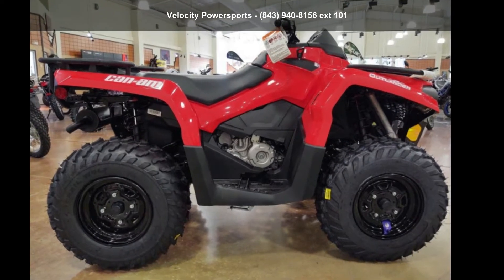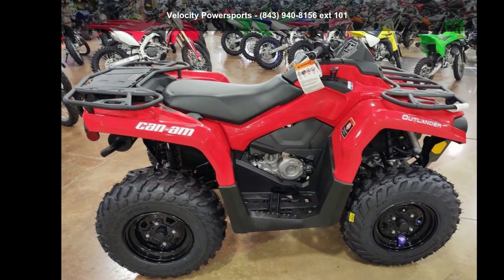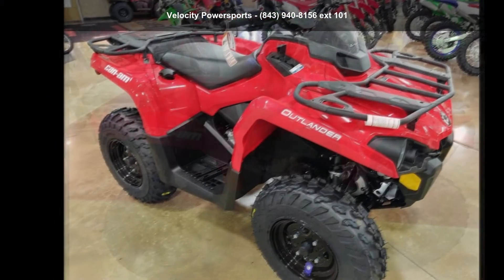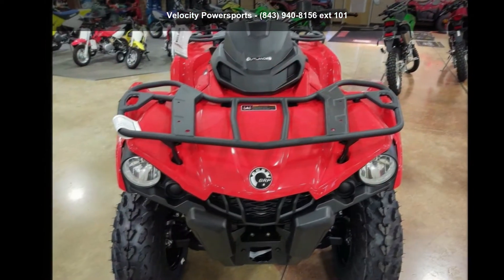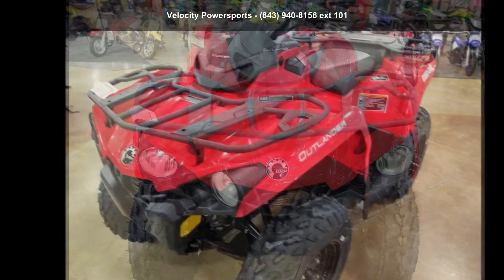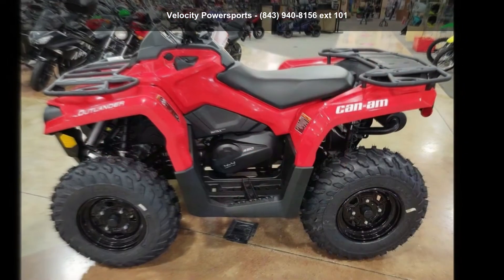Up for sale is a Canon 2020 Outlander 450. ATVs are built to make your life easier, whether for working hard or playing hard. This unit is priced just right and comes equipped with many desirable features. For more details on this unit's features and options, follow the link in the description below.